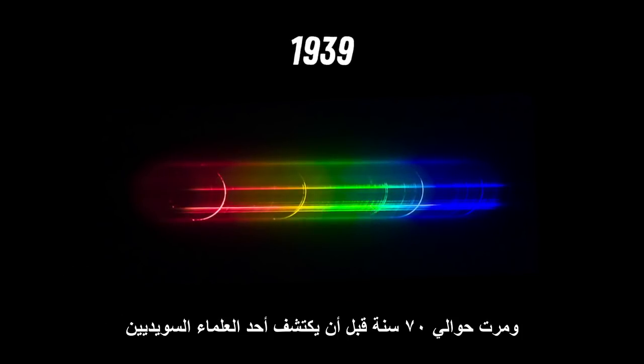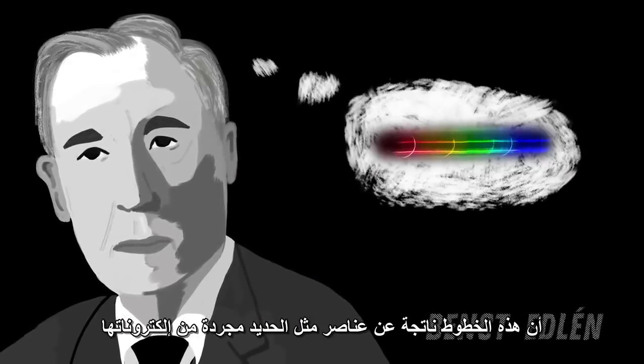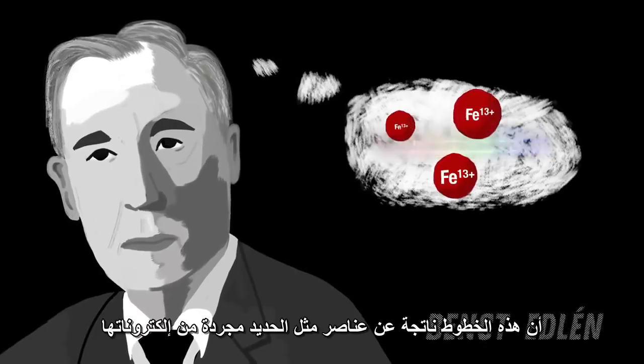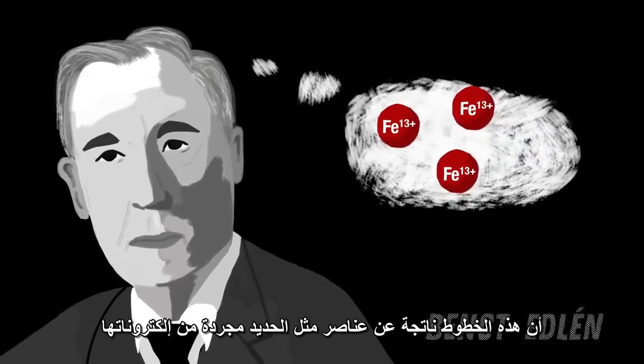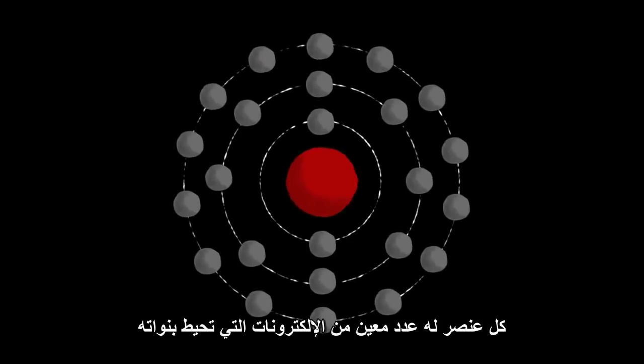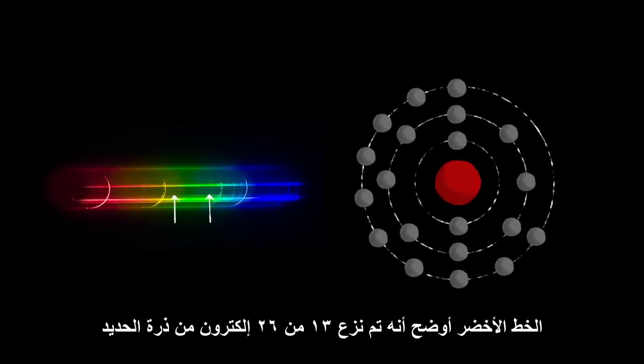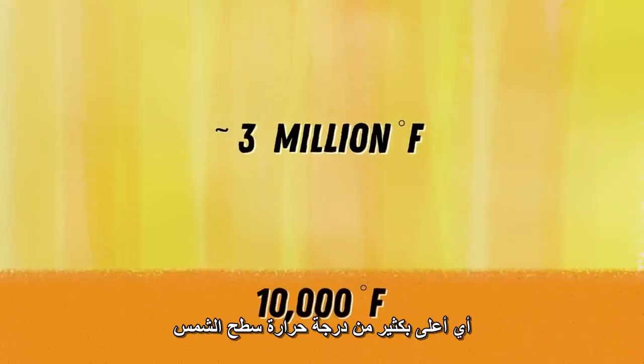It wasn't until 70 years later that a Swedish scientist discovered that these lines were the result of elements such as iron being stripped of its electrons. Every element has a specific number of electrons surrounding the nucleus, and as each electron is removed, more energy is needed to remove the next one. The green line shows that iron has been stripped of 13 of its 26 electrons, indicating that the corona needed to be millions of degrees — counter-intuitively far hotter than the sun's surface.